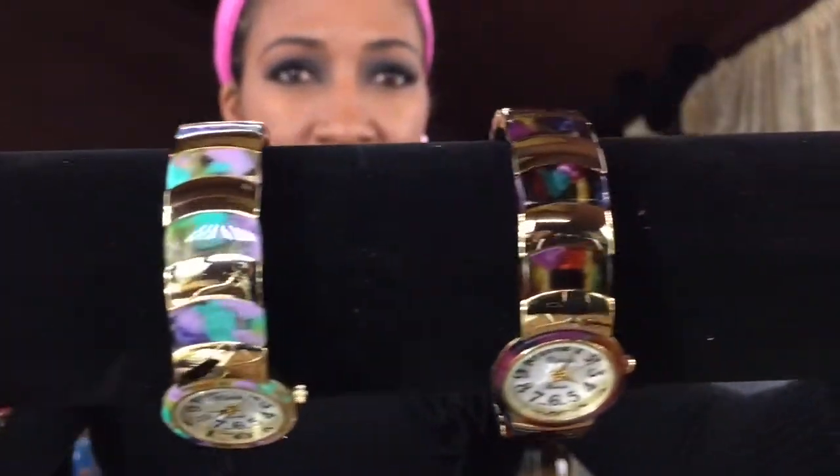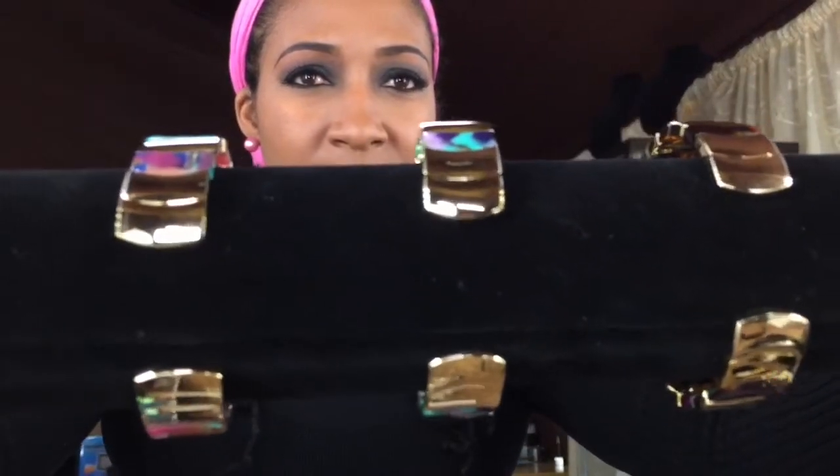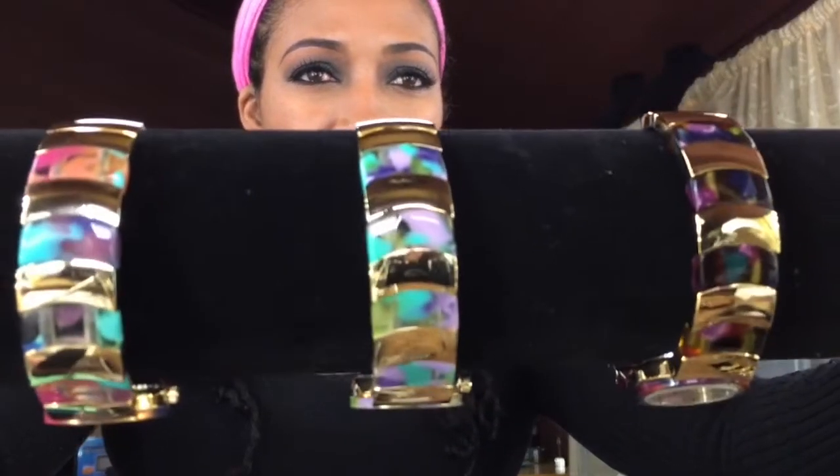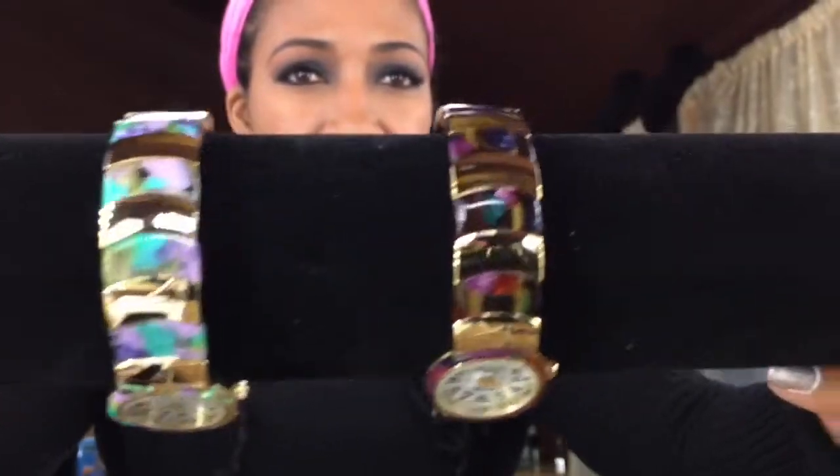This watch has like a different color band. And it doesn't close all the way around — it goes on very much like a bracelet. It has pinks, blues, turquoise. What else is in there — gold?